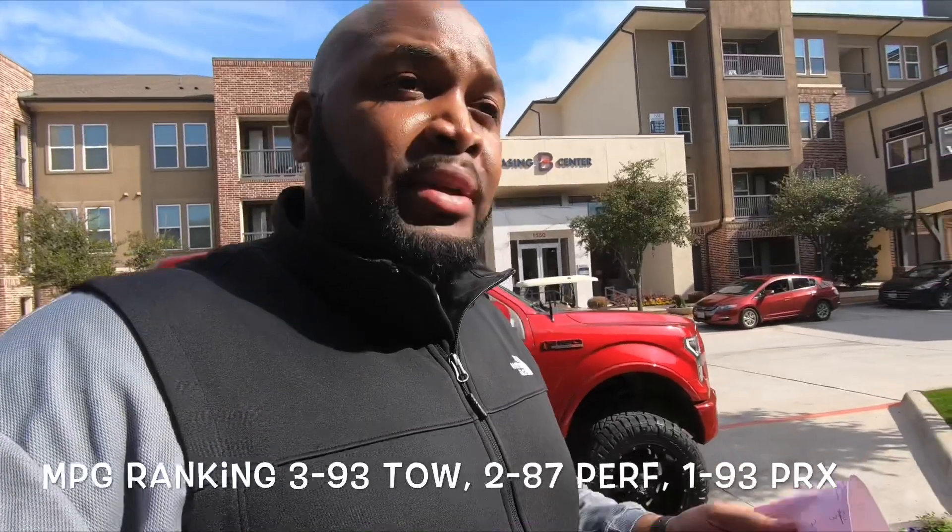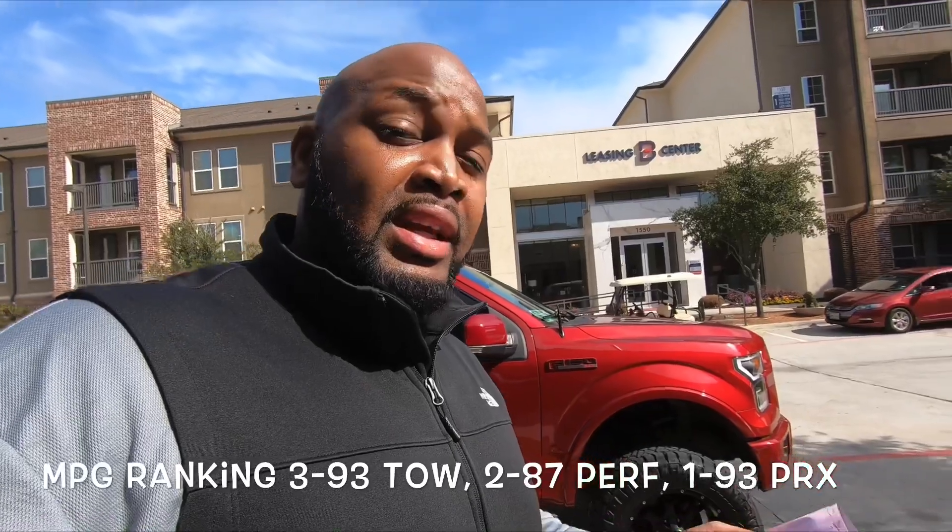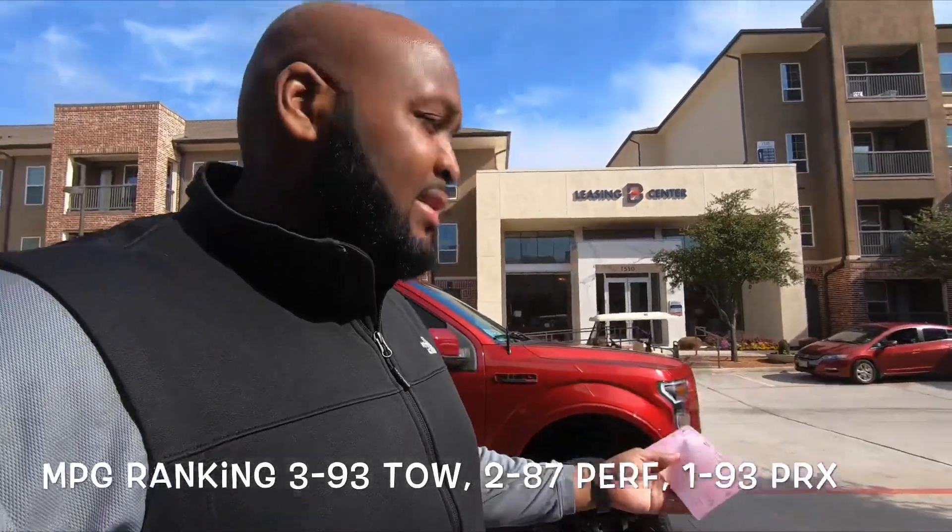If you haven't watched all those series of videos, go back — they're in a playlist in the description. The 87 and 93 TOE averaged about the same, about 13.5 to 13.6. The PRX averaged about 13.1. I gave the 93 TOE a 3, the 87 a 2, and the PRX a 1 because it had the least MPG average. I gave the 93 TOE a 3 over the 87 because with the 93 the performance was better and you got the same gas mileage.